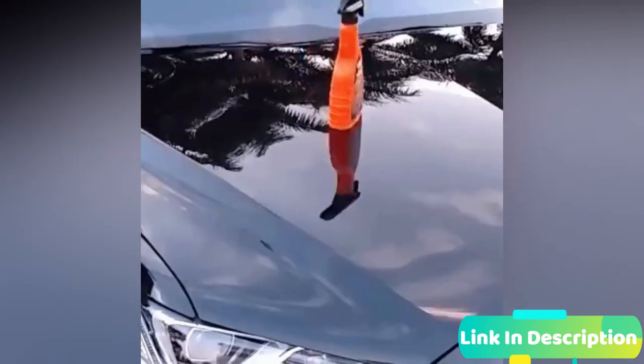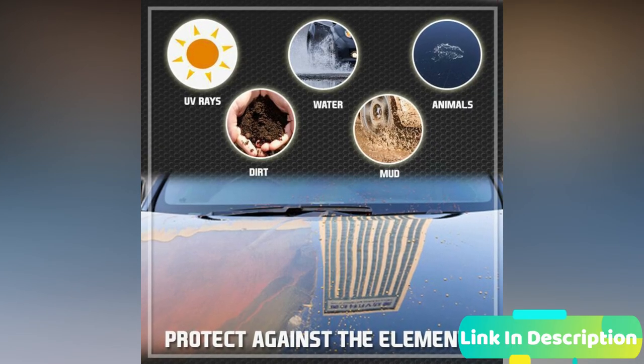With the use of 9H nano coating technology that will provide you with unique durability, the paint sealant is hydrophobic and stainproof with long-lasting protection, staying flawless and keeping your car clean for longer.